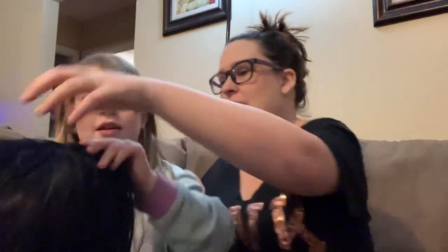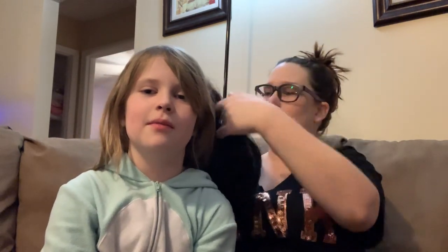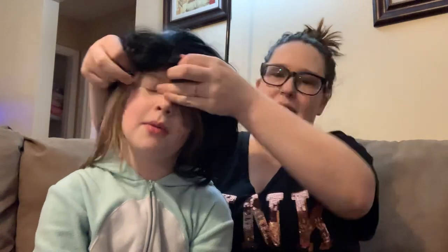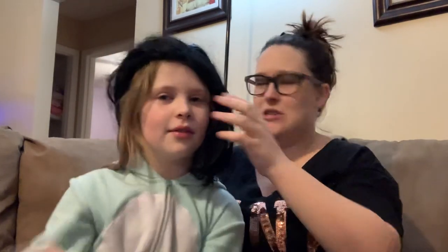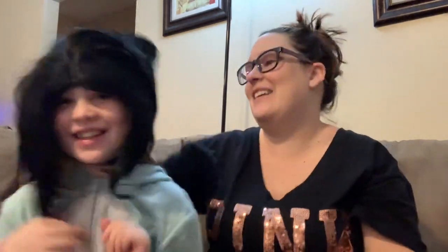This one was totally random too. This was actually free on Amazon with an Amazon code. It's a wig — I kind of just got it for fun, for the kids to play with and everything. It makes me have black hair. I'm wearing my PJs right now. We're kind of like having a PJ party. So we got a wig for free.